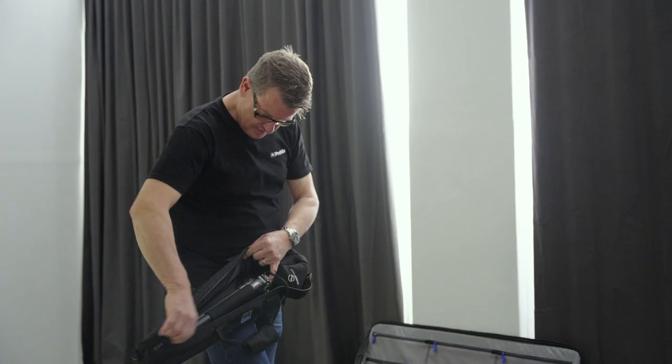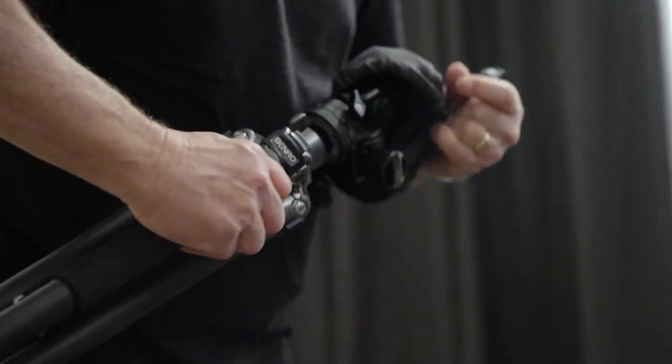I'm Ian Vanderwold. I'm a commercial photographer based in Melbourne and I've been shooting commercially for almost 40 years.